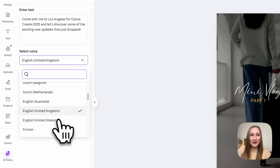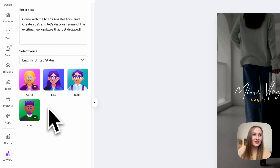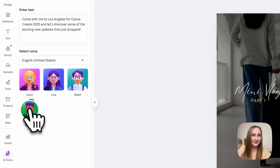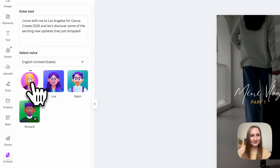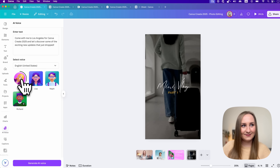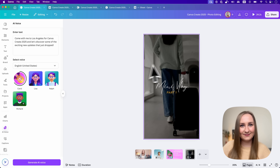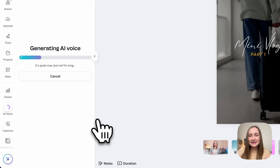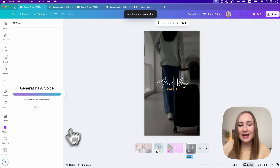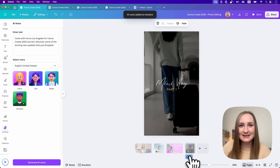You can choose from many other languages — I'll try American English with voices Carol, Lisa, Ralph, and Richard. Once you're happy, just hit 'Generate AI voice' at the bottom and it will process and then add it to the timeline as a new audio track. It's as simple as that.